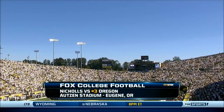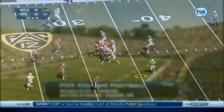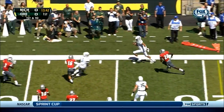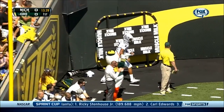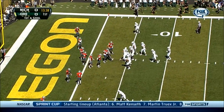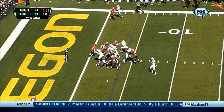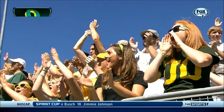79 degrees as we get set for some football between Nichols and number three Oregon here in Eugene. Mariota with plenty of time, now will run with it down the sideline — Mariota gets pushed out of bounds at the five-yard line. Oregon not wasting any time on first and goal. It's Thomas, and Thomas sticks in. Touchdown, Ducks.